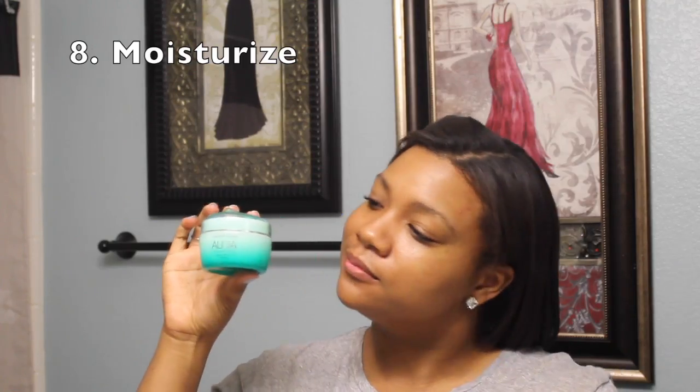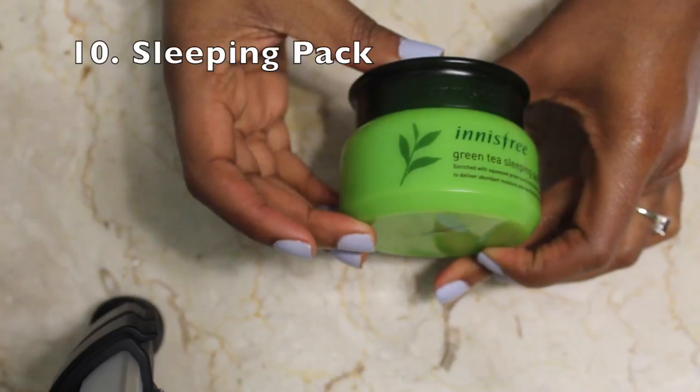To lock in everything my sheet mask just did, I'm using Nature Republic's Aqua Super Aqua Maxx Combination Watery Cream — a nice lightweight moisturizer to lock everything in. Then lastly, I'm using my Innisfree Green Tea Sleeping Pack, which is a very thick cream that restores all your skin cells while you sleep. And now I'm putting on my glasses for the finishing effect — and we are done!